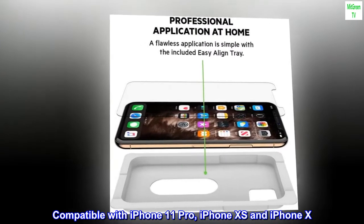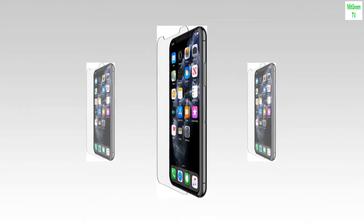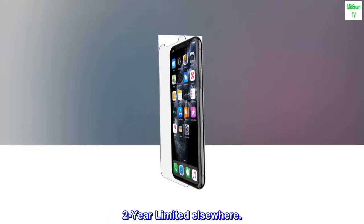Compatible with iPhone 11 Pro, iPhone XS and iPhone X. Limited lifetime warranty in Americas and Europe. 2-Year Limited warranty elsewhere.